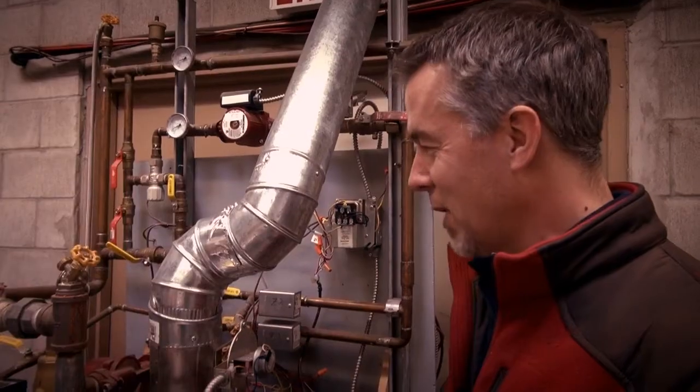If you have too much heat in part of your house where you don't want it and your thermostat is off, again that could be the result of a zone valve that's stuck open.